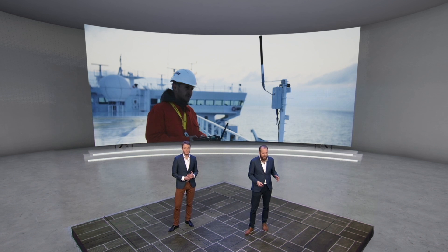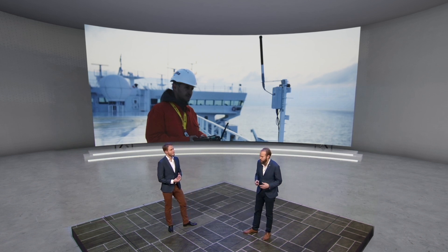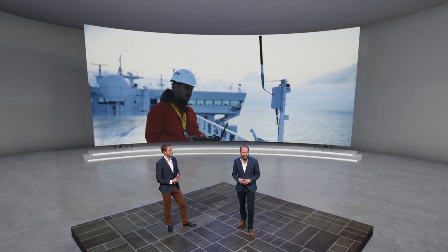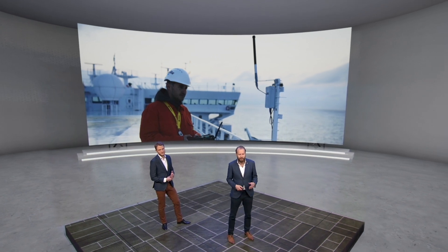We have with us now John Ulstein from Wilhelmsen Shipping, and he's going to tell us more about the IoT for the Seas.